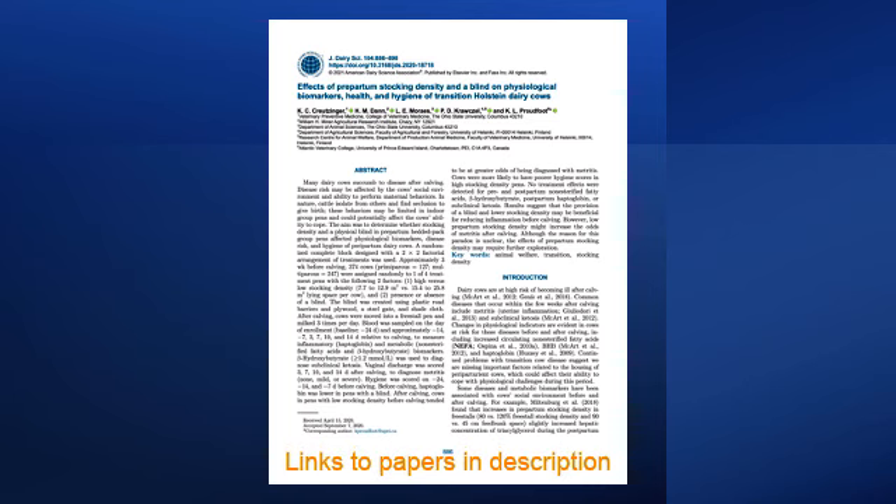Phil Cardoso from the University of Illinois introduces Kate Krutzinger, currently a postdoc at the University of Guelph, who completed her PhD at Ohio State under Katie Bradford. Katie Bradford is now an associate professor at the University of Prince Edward Island in the Atlantic Veterinary College, and served as Kate's PhD supervisor. They are here to discuss their recently accepted article on the effects of pre-partum stocking density and a blind on physiological biomarkers, health, and hygiene of transition Holstein dairy cows.